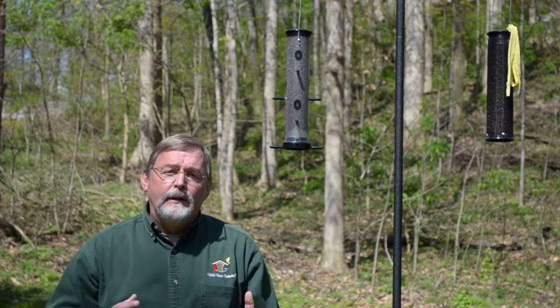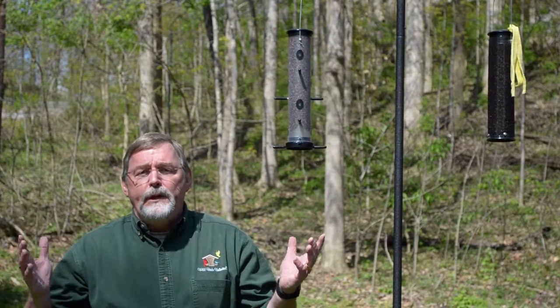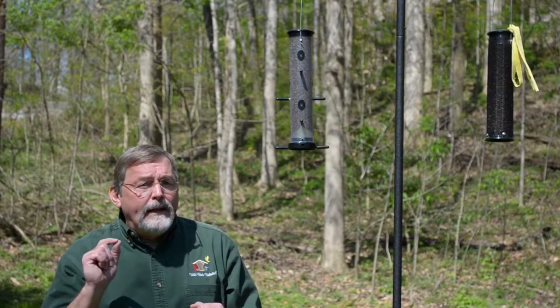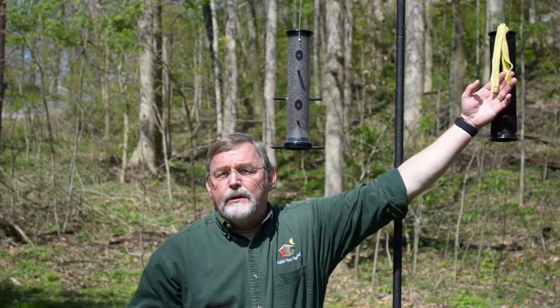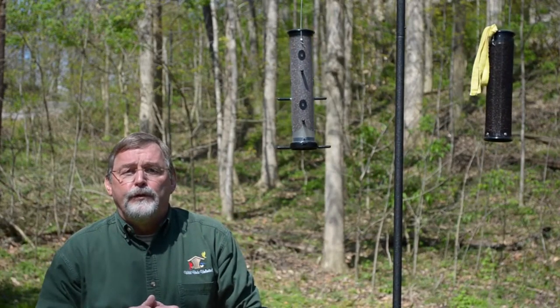First of all, when you bring a new feeder in, be patient. It may take the goldfinches up to a couple of weeks to find that feeder. One thing you can do to help them find it a little quicker is to put something yellow — maybe a yellow ribbon or a piece of yellow cloth — tied to the feeder. It seems to help the goldfinches find it faster.